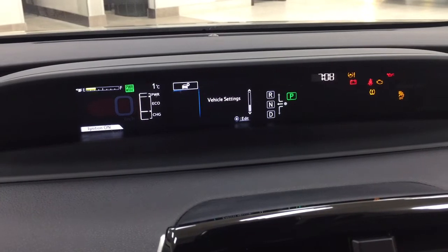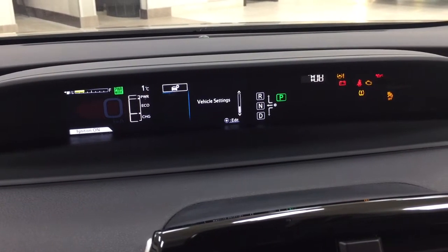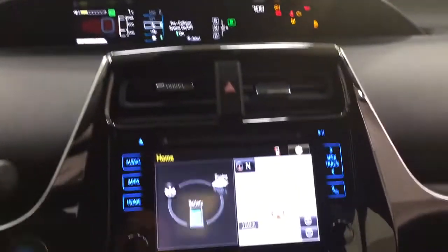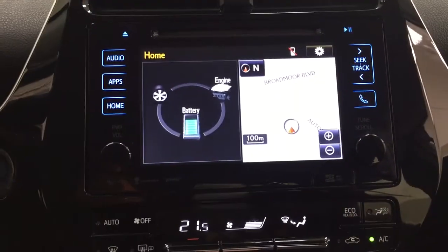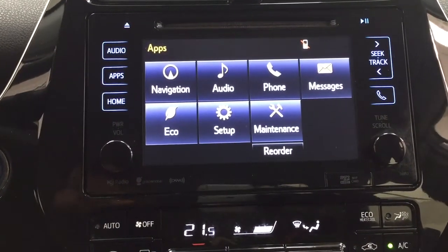In the settings menu, you have your pre-collision sensitivity along with lane sway warning and a couple of other additional features. You have a digital clock, hazard lights, and inside the apps menu you have your navigation, audio, phone, as well as a couple of other additional features.